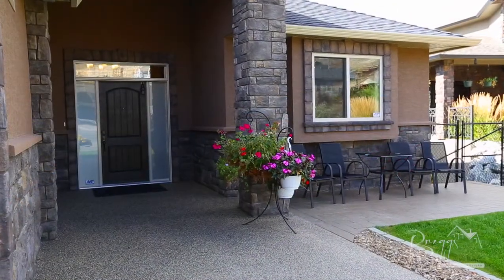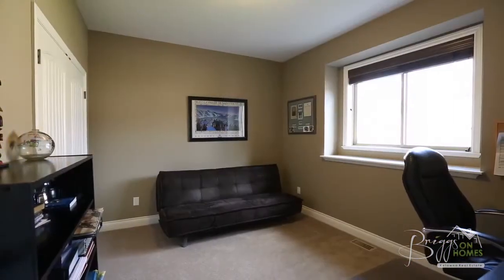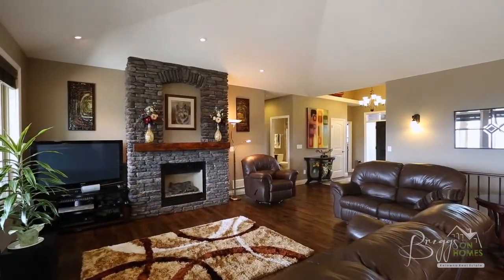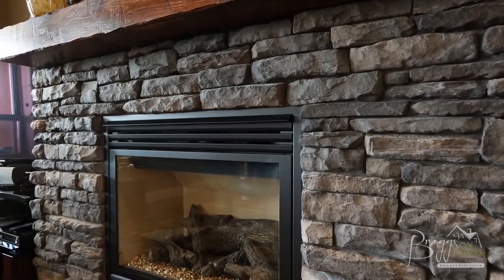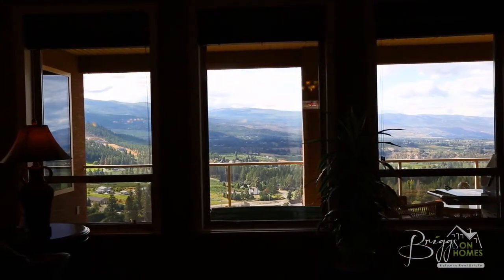Inside the front entrance is an oversized foyer with tile inlay floors surrounded by gorgeous hand-scraped hickory hardwood. The home's first bedroom or den is located at the front entrance and moving forward, we come to the open-plan living room, kitchen and dining area with vaulted ceilings and a cultured stone gas fireplace featuring a solid wood beam mantel. This entire living space offers incredible views of the city and lake.